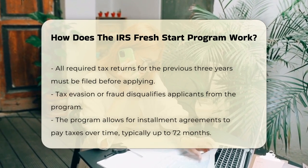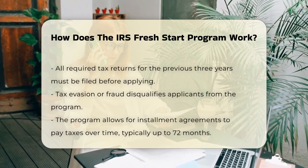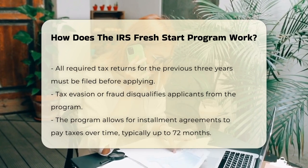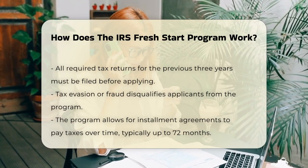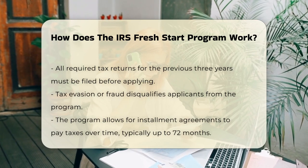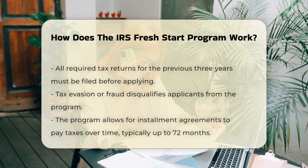Once you've met these criteria, you can apply for the program. One of the main benefits is the ability to set up an installment agreement. This allows you to pay your taxes over a period of time, usually up to 72 months, and in some cases even 84 months. For example, if you owe less than $25,000, you might have up to 60 months to pay it off.